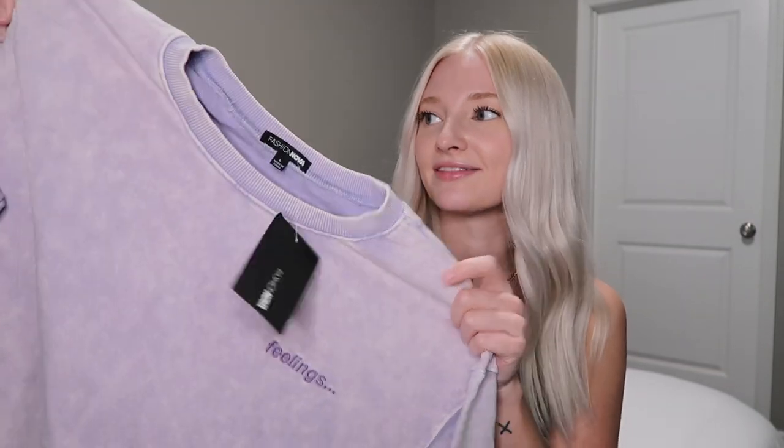I do want to say that Fashion Nova did send these pieces to me, however this video is not sponsored — I'm not being paid. This is just my honest opinion of the pieces I picked up. So let's get started.